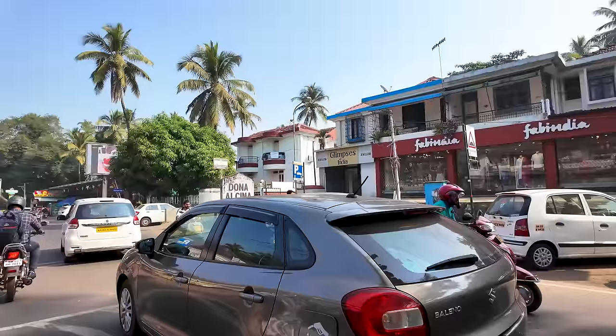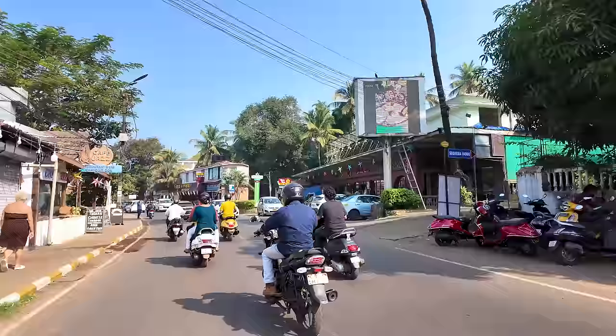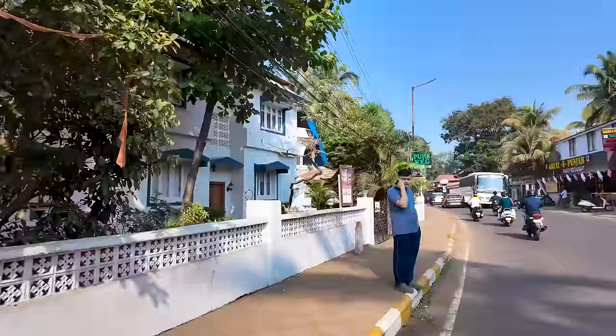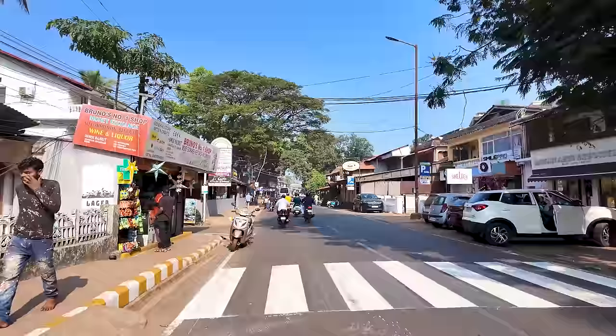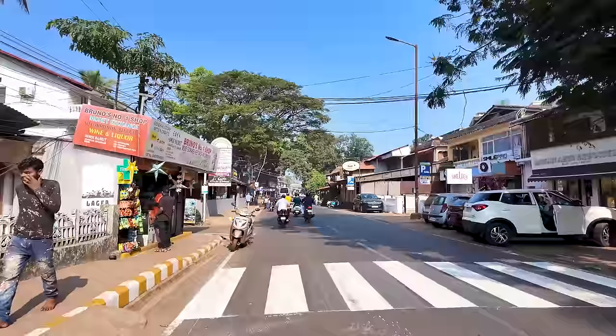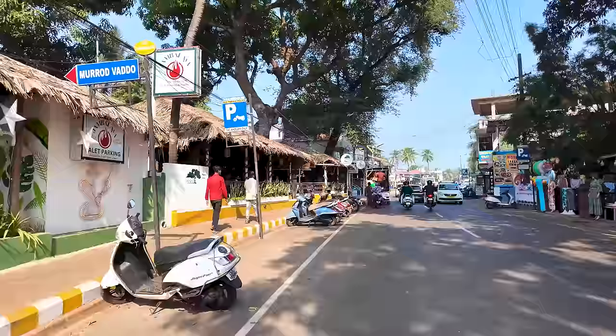There are lots of nice shops here — United Colors of Benetton, Fab India. If you want to do some shopping, there's also the Delfino supermarket on the right. Cafe Jazz is here; in the evenings it's very nice because they have live music. Goa right now is very quiet and peaceful but absolutely beautiful. The weather is a little humid, and cold in the evenings. Sometimes in the morning it's really nice and cold, but otherwise it is just perfect.